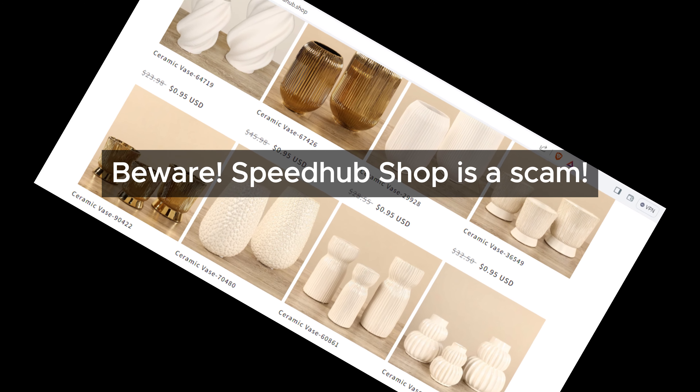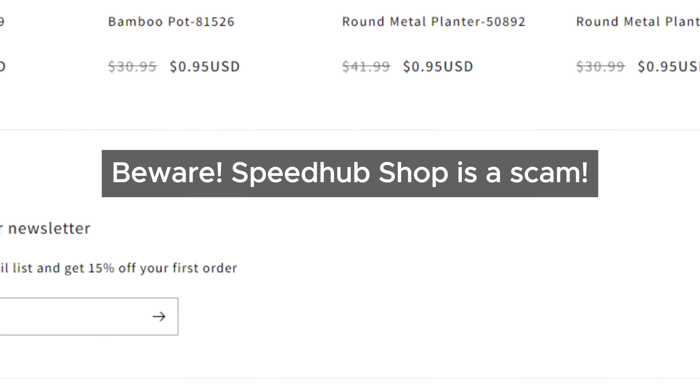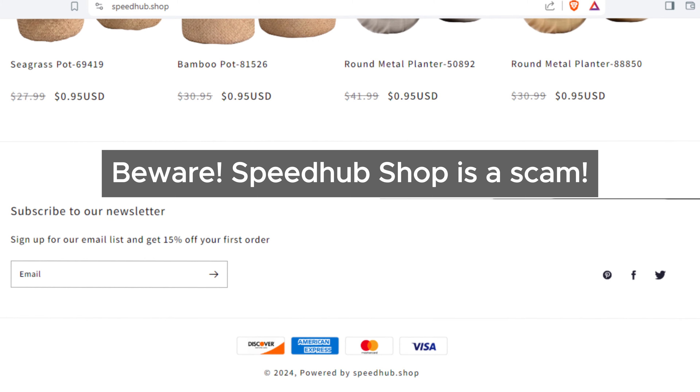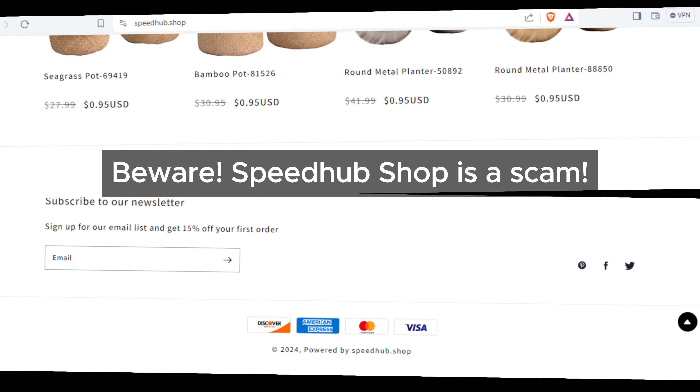Speedhub Shop lacks social media icons linking to its official pages. This is unusual for genuine websites. Usually they want to connect with their customers on social media, so it's a bit suspicious when they don't provide these links.